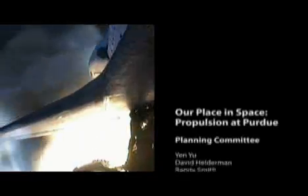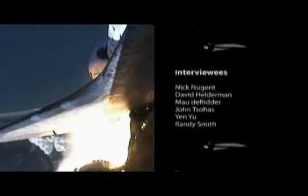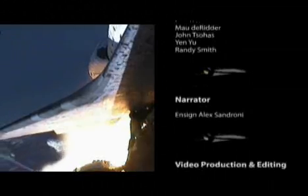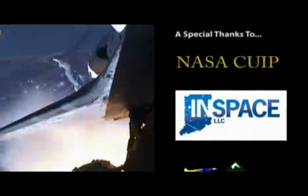At Purdue University, we are using the lessons from the past to prepare for the future through the development of new and exciting technologies. It is with these technologies that scientists and engineers will develop the next generation of spacecraft to go to the Moon, Mars, and beyond. From Purdue University, this is Alex Sandroni, signing off.